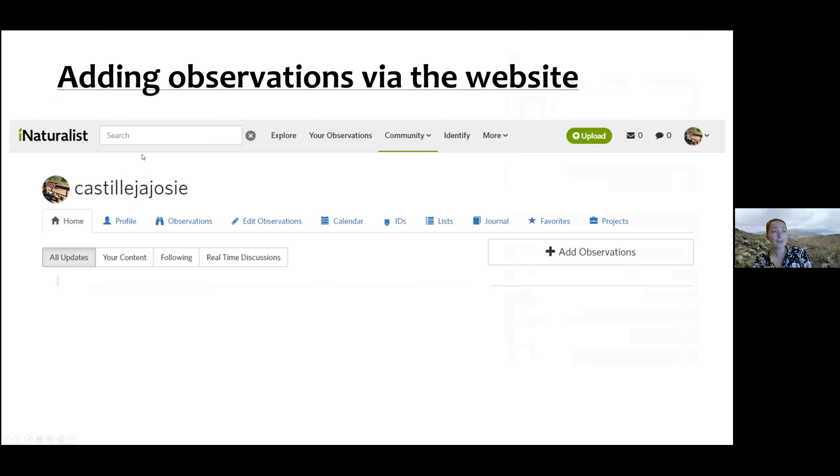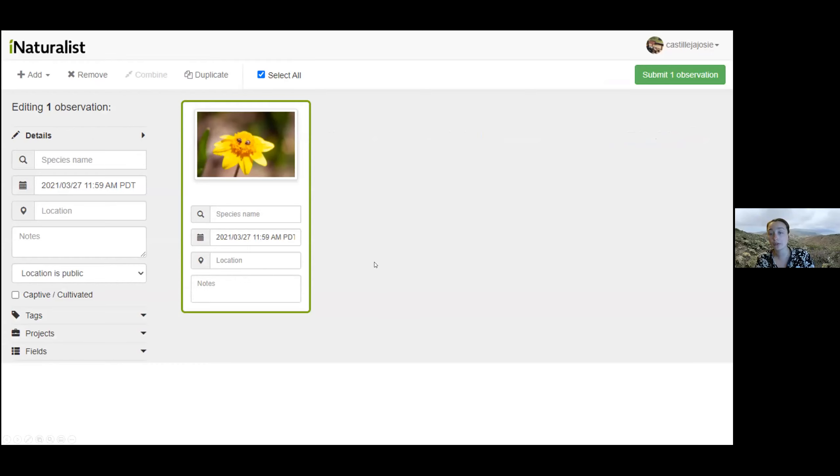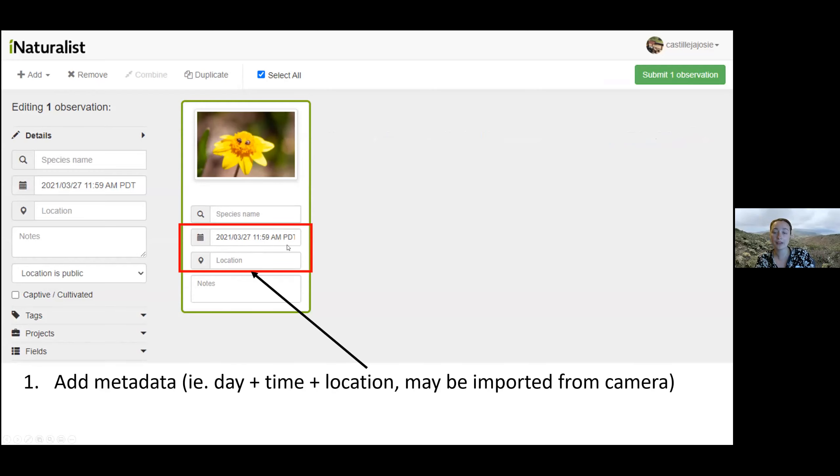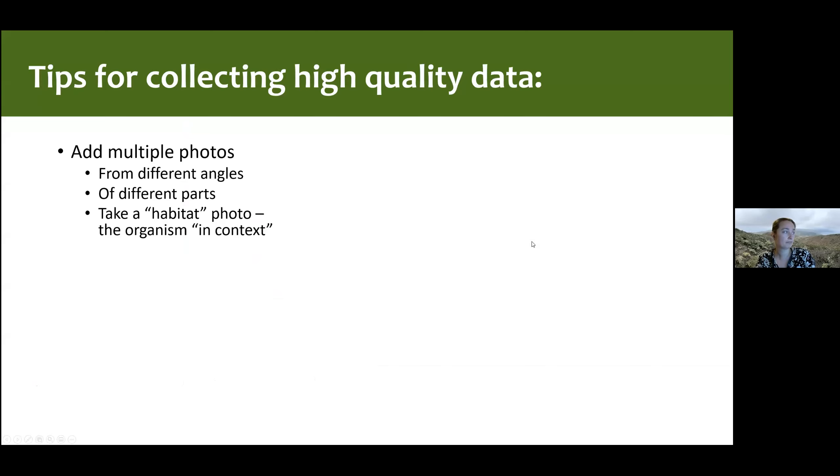On the website, there's a nice big green upload button, or you can hit the plus 'add observations' button and upload photos from your hard drive. Once you've uploaded a photo, the metadata from the photo — when it was taken, and if your camera has GPS coordinates, where it was taken — will often be added automatically. If you have a sense of what species it is, you add that (in this case I put Coleoptera for beetles), then just hit submit. Let me swap back to iNat and demo invasive plants.